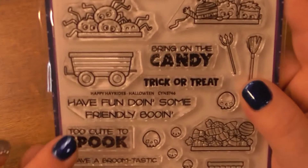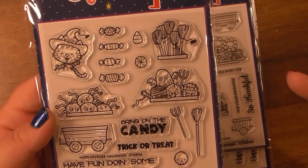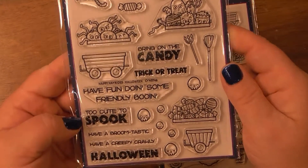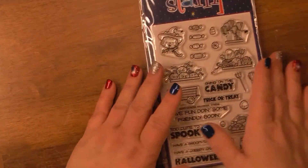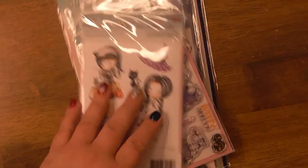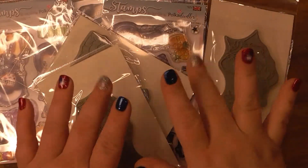Then I got Happy Hay Rides Halloween — of course it's Halloween, y'all know how I am. I cannot resist, and look at those skulls — I love those skulls. Thank you so much for watching. Don't forget to subscribe and I'll see you in my next video.